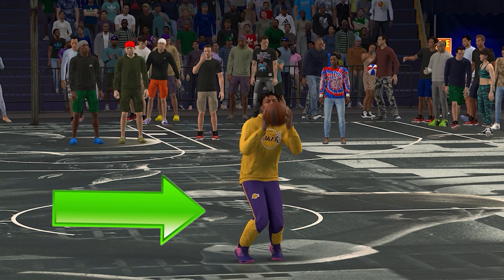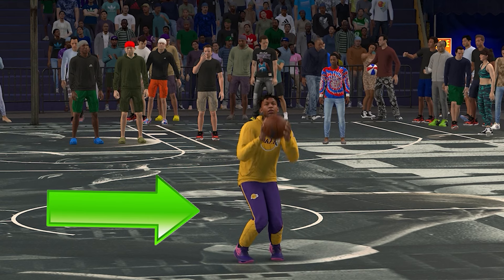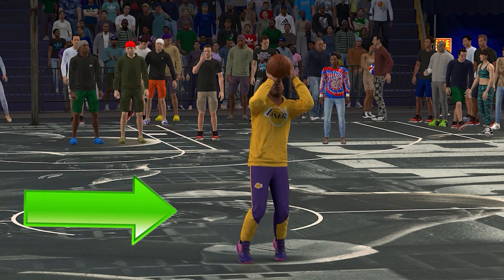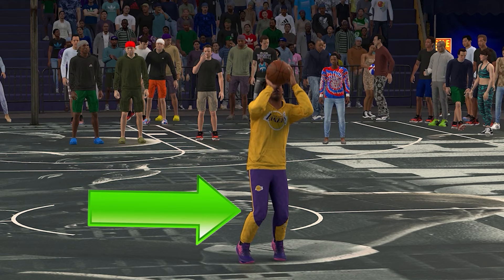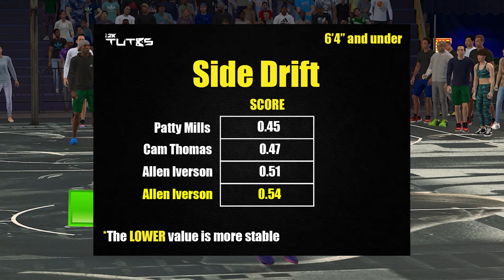Now for side drift — for those who don't know, that's the sideways movement a jump shot does when you shoot. This is not just cosmetics because it will actually affect your coverage. Here you can see Luca is really drifting towards the weak hand side. For the list, Kyrie Irving is the least stable one so far.